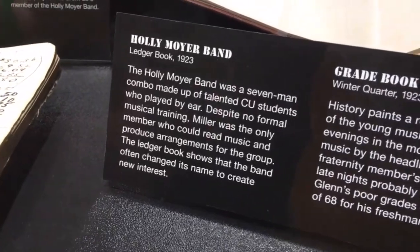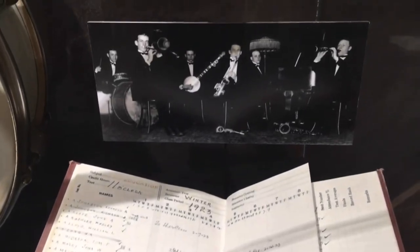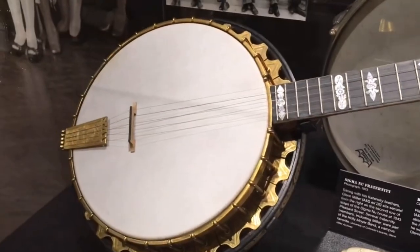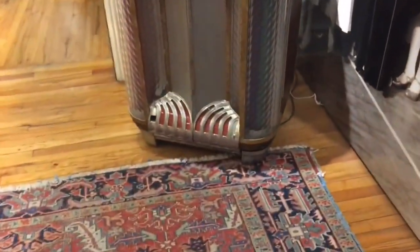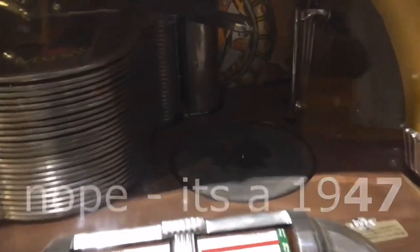Here are some artifacts from Glenn Miller's history before his own orchestra — playing in the Holly Moyer Band here in Denver — some of the band ledgers and things. They have warehouses full of artifacts, but these are some of the highlights housed here free of charge. Glenn Miller was very prominent in the big band scene before having his own band. He played with many bands, including Ben Pollack, the Dorsey Brothers, and Red Nichols, amongst others. He arranged bands and did all kinds of work putting bands together and playing in them.